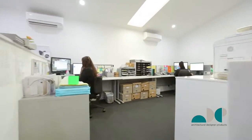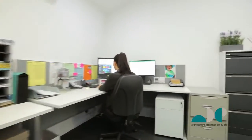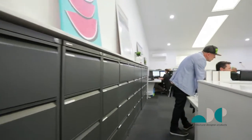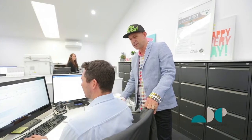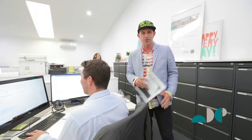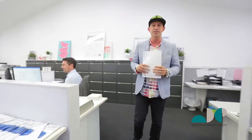Thank you for calling ADP, how can I help you? Hi guys, welcome to ADP — in fact, welcome to our sales temple. Thank you for your orders. All our team here are busy placing your orders into the system.